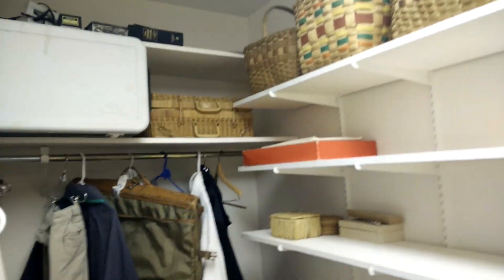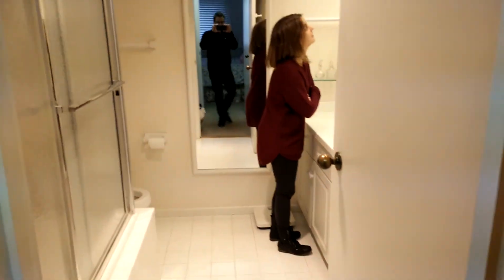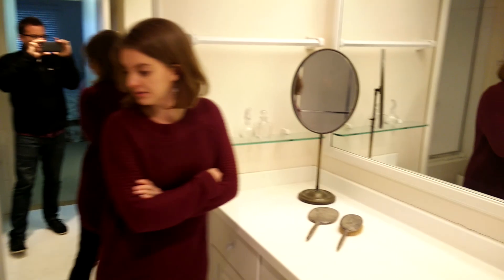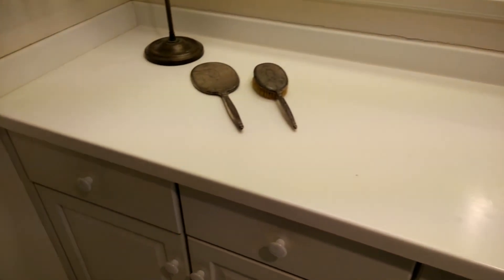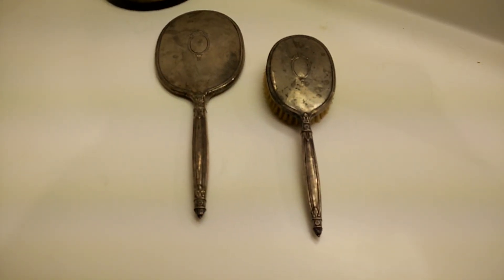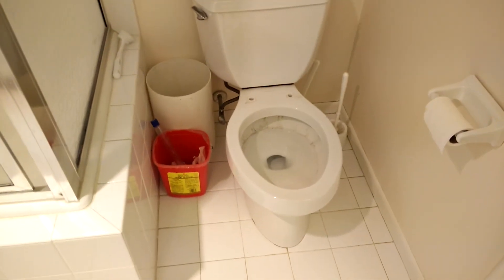Some baskets. Another bathroom to redo. Master bath. There you go.